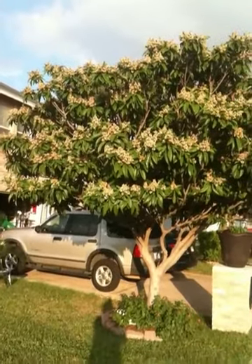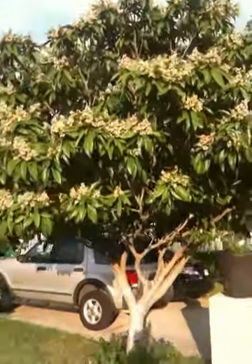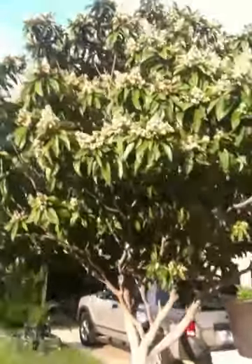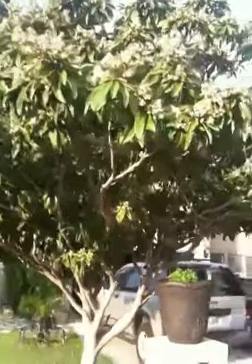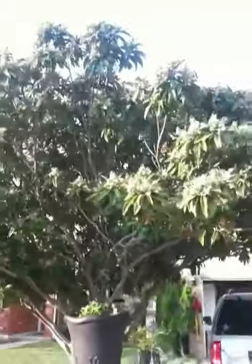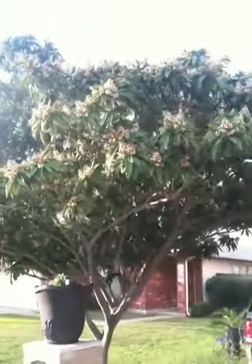Right now there's a bunch of bees, but they're just like sugar bees — they don't bite or anything. They're pollinating the tree and making the blooms come out, and as that happens it attracts the butterflies. So when I come out, pretty much all day there's just butterflies flying all around it — beautiful monarch butterflies.